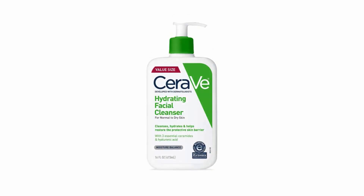The CeraVe Hydrating Facial Cleanser is a non-foaming gel that cleanses and refreshes the skin without leaving it feeling tight and dry. We will try to find out whether it lives up to its promise or not.